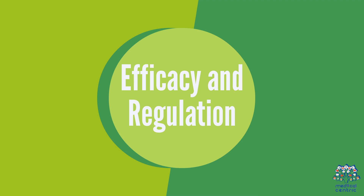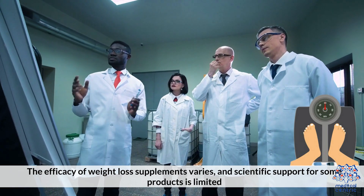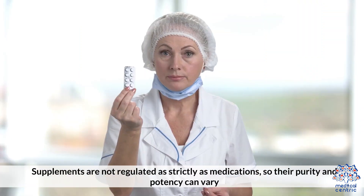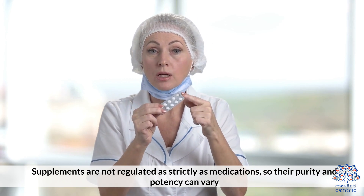The efficacy of weight loss supplements varies, and scientific support for some products is limited. Supplements are not regulated as strictly as medications, so their purity and potency can vary.